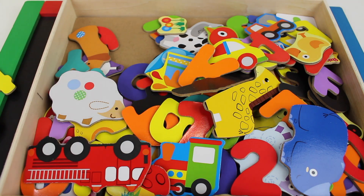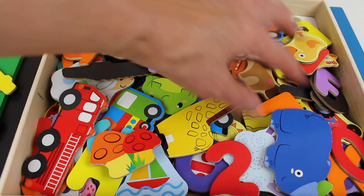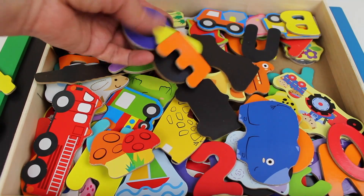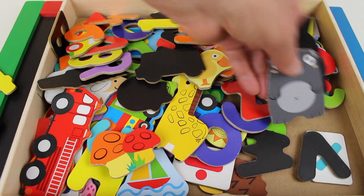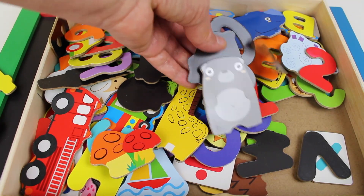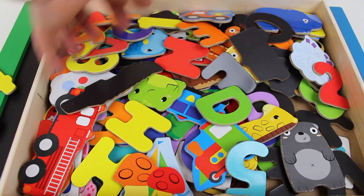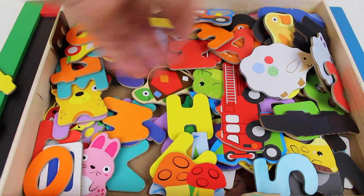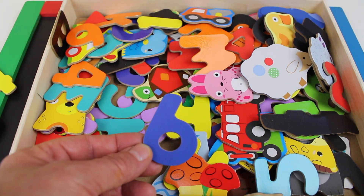Now we need the number six. Let's find the number six. Do you see the number six? There it is — number six!